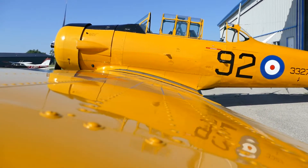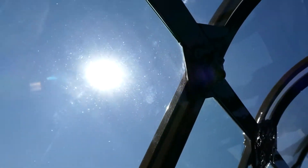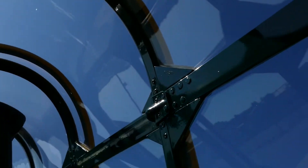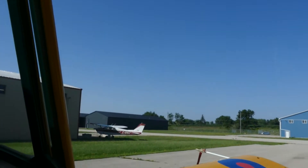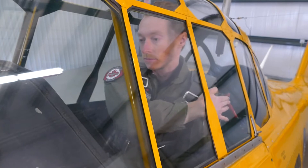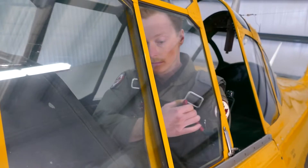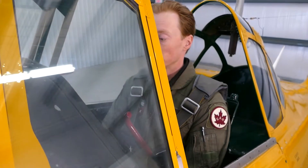Once seated in the rear cockpit, your passenger coordinator will have you demonstrate how to open and close the canopy, as well as identify the emergency release handle. The red handle on the left side of your canopy, when pulled into the aircraft, will allow you to slide the canopy to the fully closed position or to other semi-open positions. It is important to note that the rear canopy must be fully open or fully closed during landings and takeoffs.